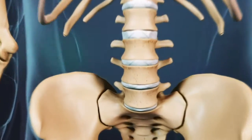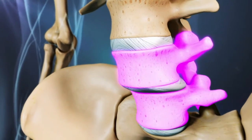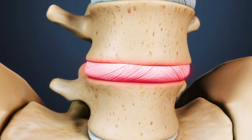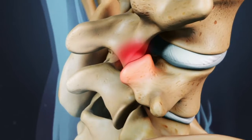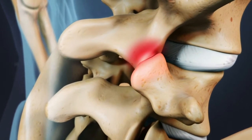Degenerative spondylolisthesis is a condition in which one vertebral body slips forward on top of the vertebral body below it, as a result of aging processes that weaken the spine. As a person ages, spinal discs tend to weaken and dry out, leading to arthritis that weakens the ligaments and joints of the spine. As the facet joints at the back of the spine weaken, a vertebra may slip forward over the one below it.